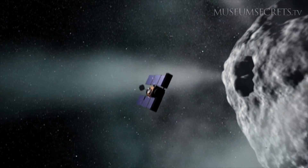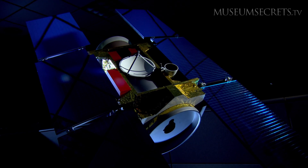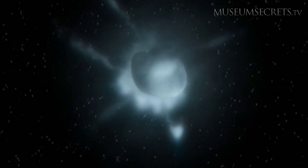Seven particles passed through the outer bumper of the Whipple shield. Thanks to the Whipple shields, Stardust survives the journey into the comet's tail and carries comet samples back to Earth.